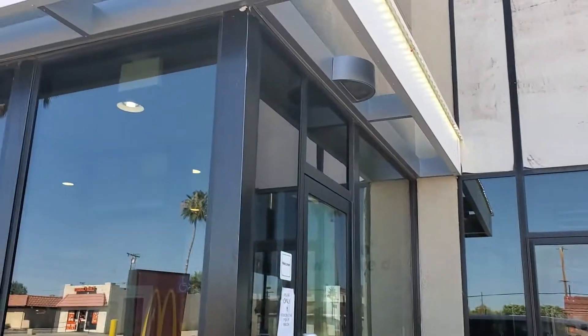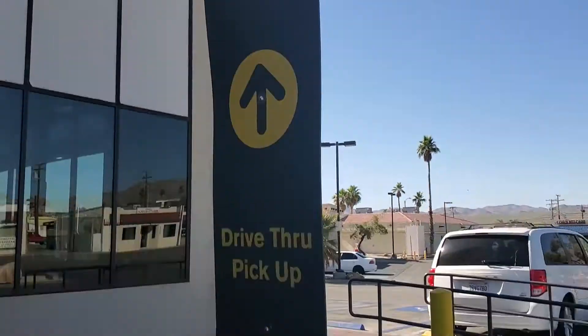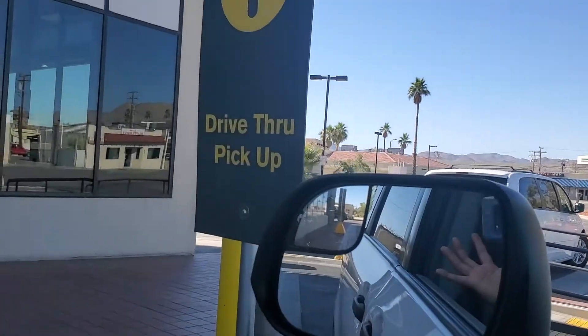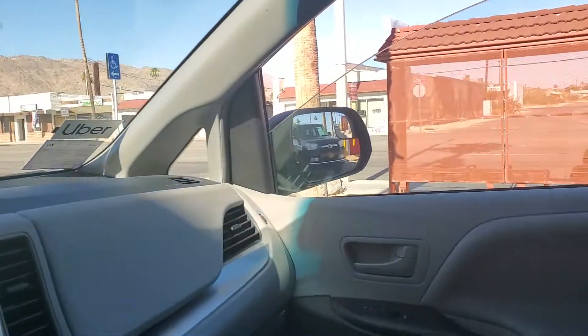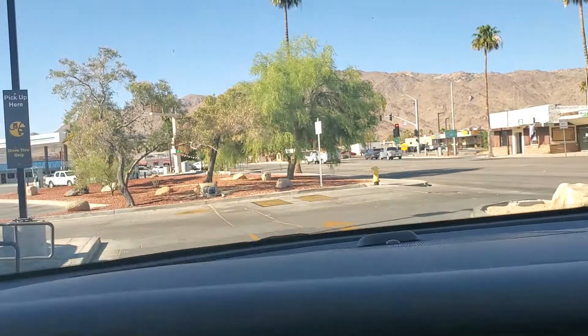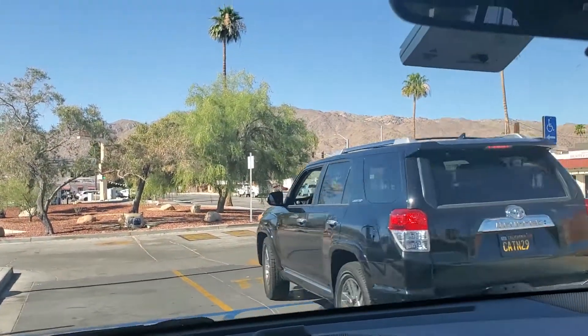So imagine a two-lane drive-thru where you can pull ahead and get your order picked up while the others that are done with their order can go ahead and pass you by. Just like that. Amazing.